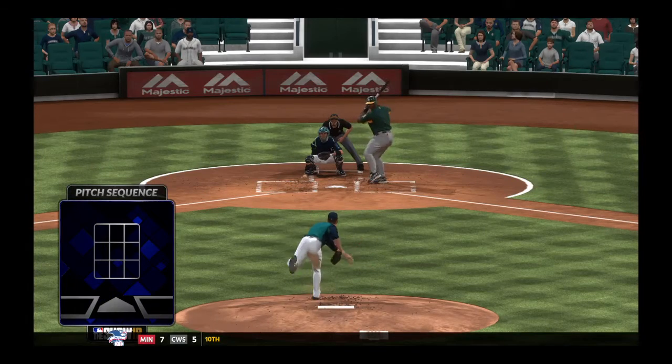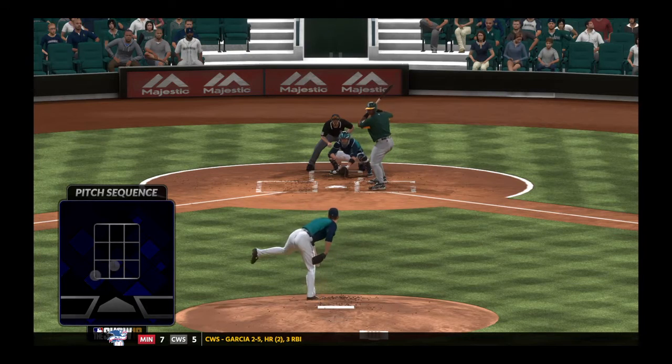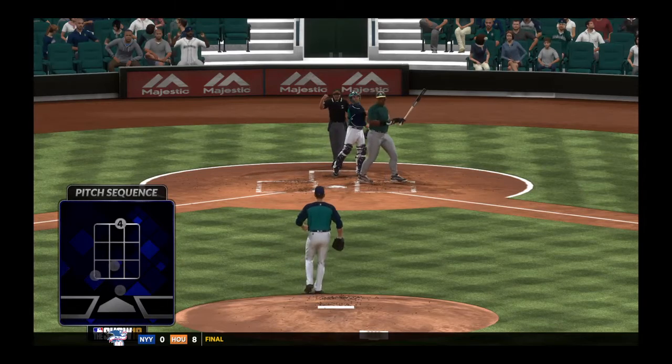Let's take a look at the sequence again. The first three pitches all three down in that zone, so now you've got a guy that's thinking something down around the knees. He's conditioned to look down there — that's when you mix it up and put it by him at the letters.